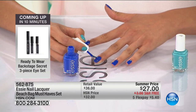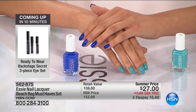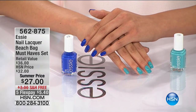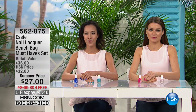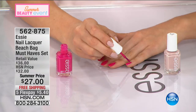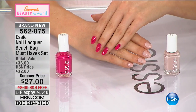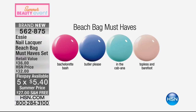Let's talk about these beautiful colors. Butler Please is a super bright, vibrant, bold cobalt blue. In The Cabana is a true teal, and together they look lovely — you can see the contrast between the teal and that cobalt blue. Then there's Topless and Barefoot, one of our best-selling all-time neutrals, and Bachelorette Bash — a vibrant, beautiful pink that's always in my kit.